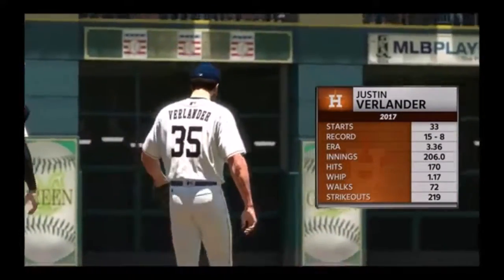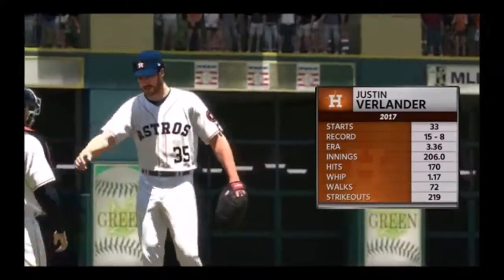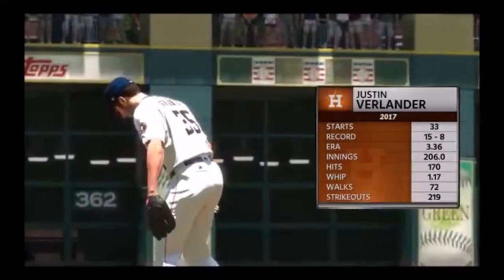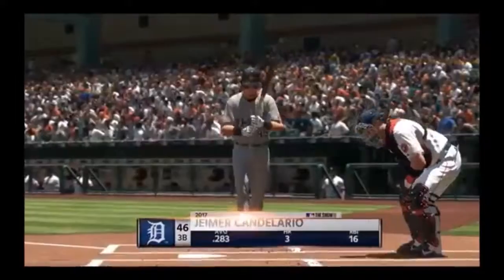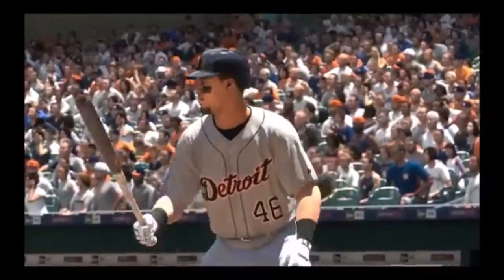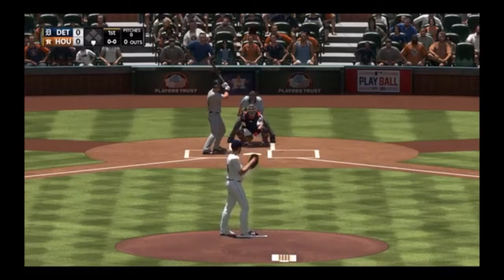Justin Verlander is on the mound for Houston. Former Cy Young Award winner, he's done just about everything you can do as a starting pitcher. At one time, he might have had the best and biggest arm in the game of baseball — consistently 94 to 97 miles an hour. Really good overhand curveball, slider, and changeup. Usually, you'll know if Justin Verlander is on early. If he gets through the first couple innings 1-2-3, he's going to be tough to beat.